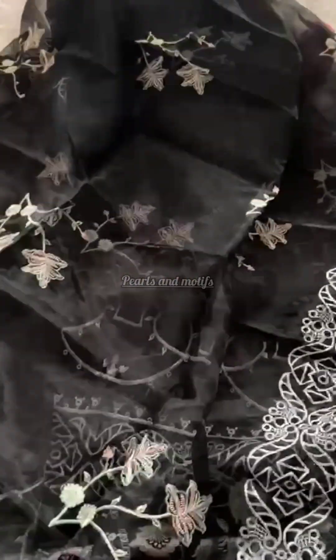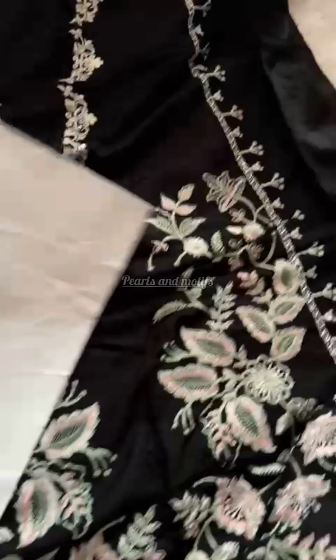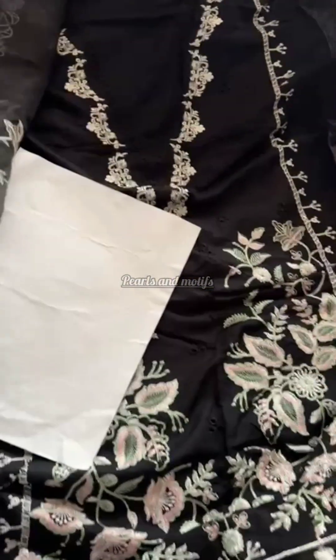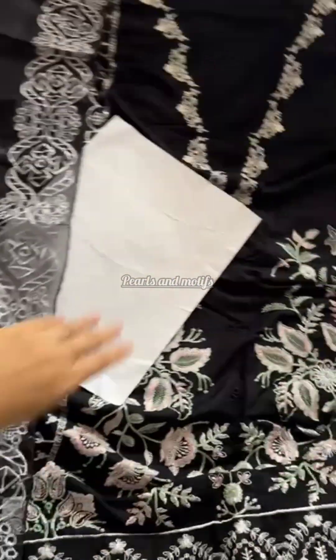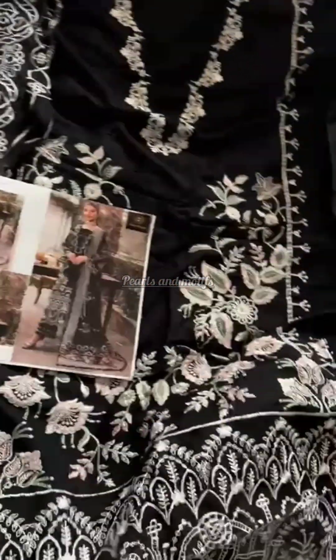All over embroidery with border work — heavy work all over. A simply stunning, beautiful dupatta that goes so well with the outfit. In stock, ready to ship.